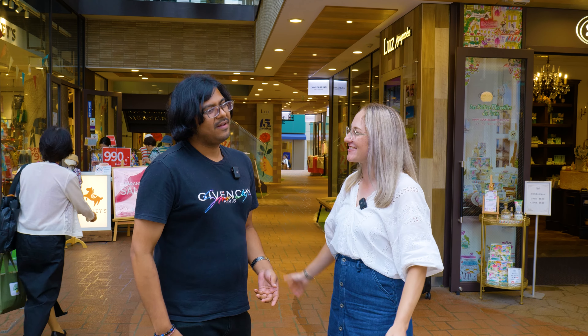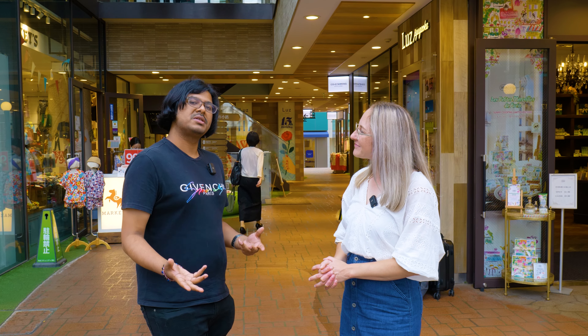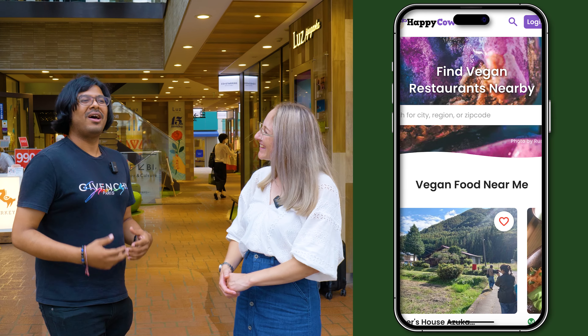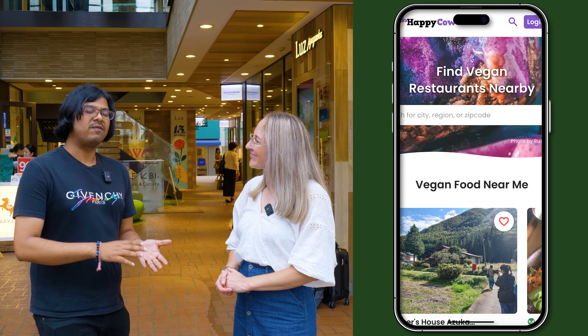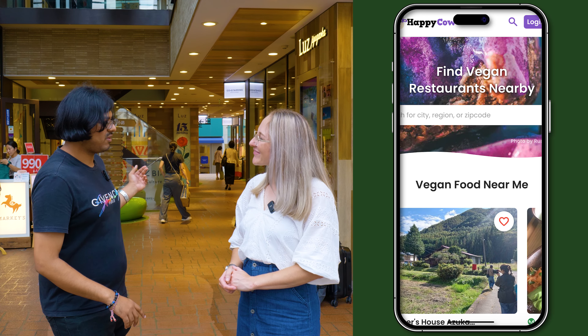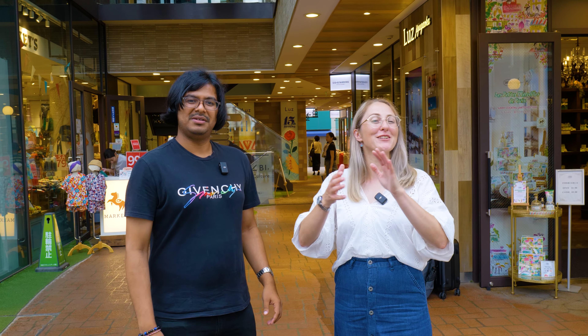We've covered quite a few options today, but Shyam has another resource for finding other restaurants in Tokyo. If you're not in any of these areas — or maybe you're in Osaka, Kyoto, or somewhere a bit away — a website called Happy Cow is great to use. They've got you covered for not just vegan and vegetarian options but also gluten-free, halal, and more. Check that out, and thank you so much for watching today. Leave any comments in the comment section below and we'll see you in the next one. Thank you for having me, Amy. Bye bye!